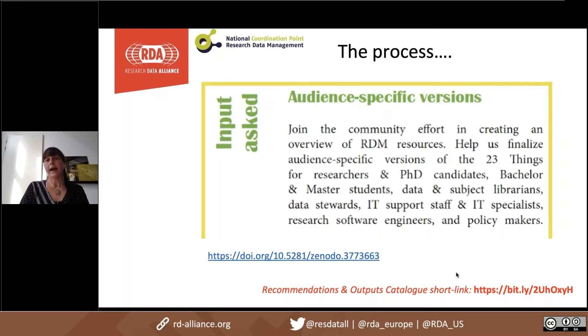We asked input from different stakeholders and audiences in the Netherlands to create 23 Things versions for researchers and PhD candidates, for students, for data and subject librarians, for data stewards, for IT support staff and specialists, for research software engineers, and also for policy makers. We figured out that while the original version was developed by and for libraries, there were many different communities that could benefit from the 23 Things.